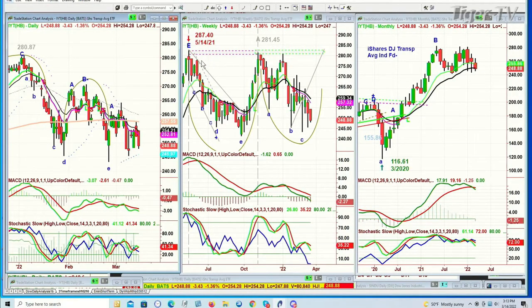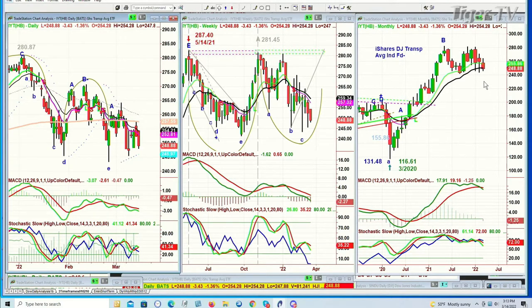Look at the IYT — the iShares Dow Jones Transportation Average Index Fund. It makes this double top in the 280s back from May of 2021, plunges down to 240, screams up to 281, pulls back, goes back and retests in the 280 area — look at that, a triple top. Now we're pulling back. That monthly chart says the transportation average needs to hold the 232 level on a closing basis, because below that the monthly chart starts to deteriorate.